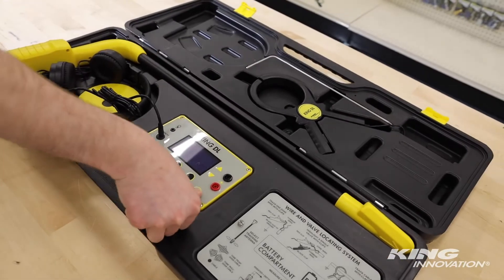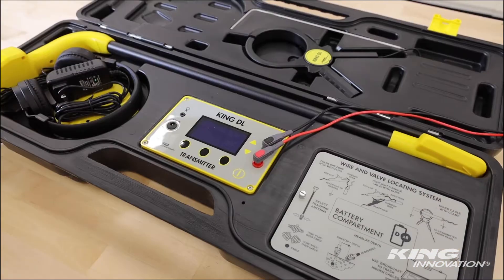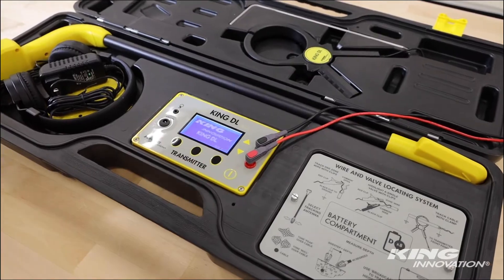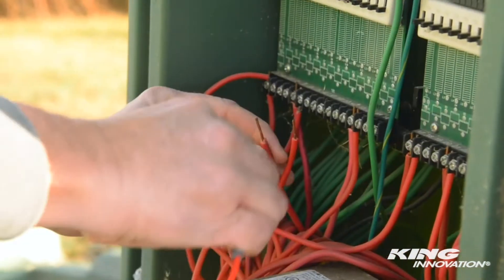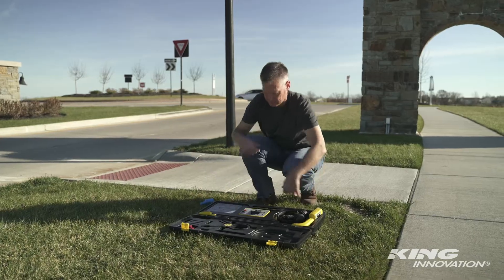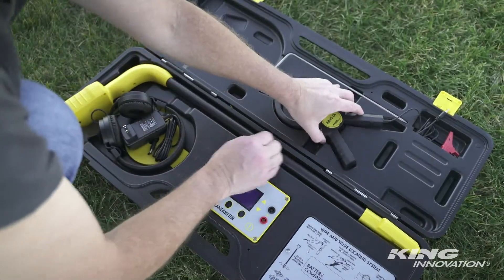Replacement parts are also available. The Advanced Digital Display on both the transmitter and the receiver allow the operator to switch between three modes of locating: Direct Connect Mode, Broadcast Mode, and Inductive Clamp Mode.